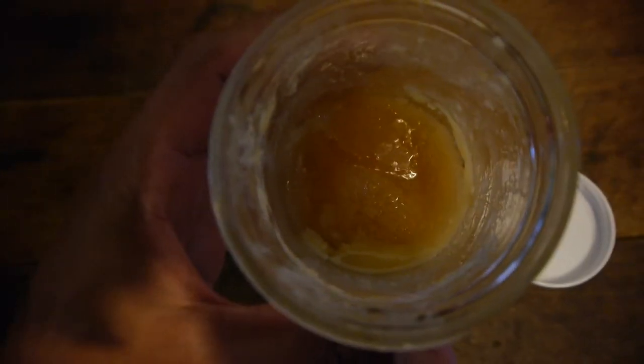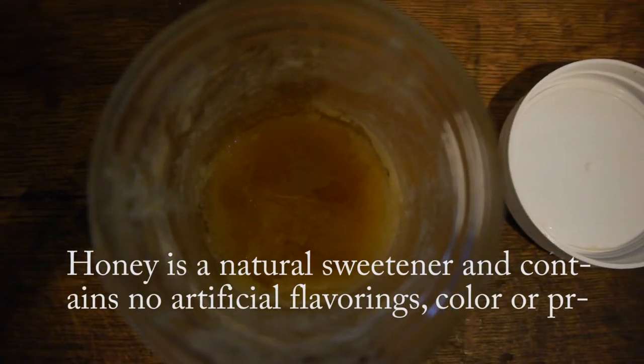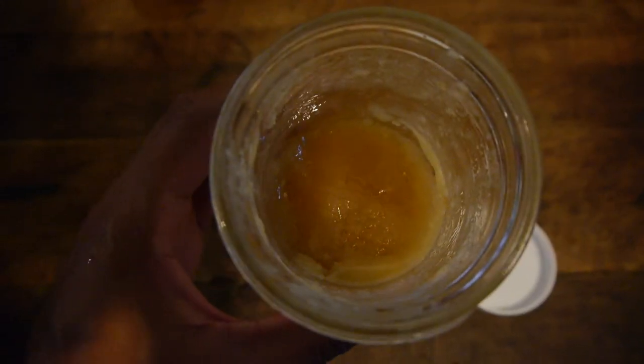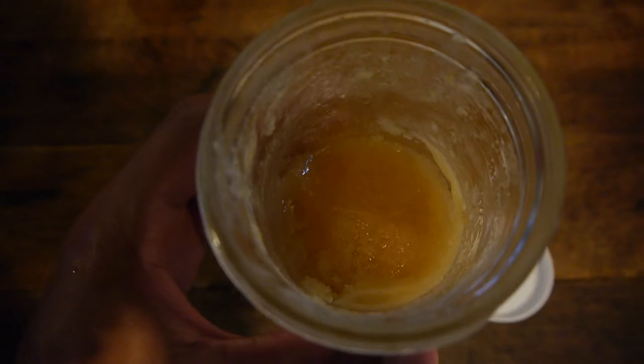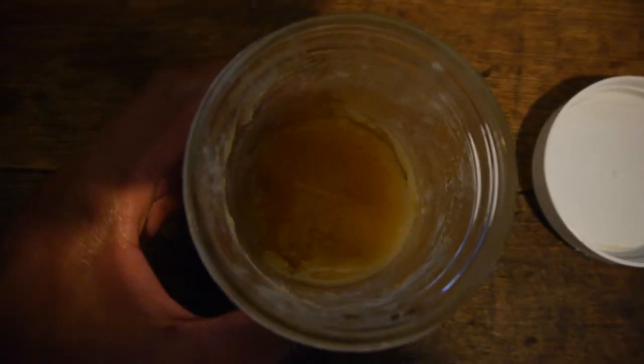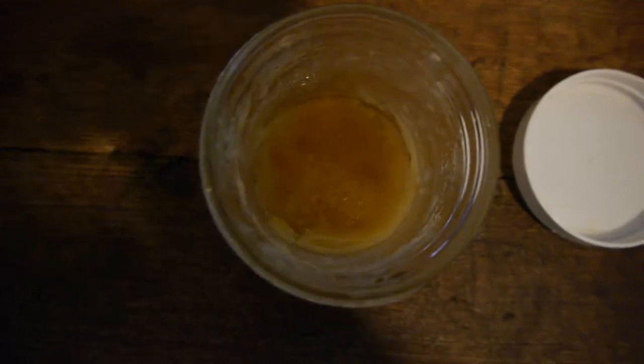Honey is a natural sweetener and contains no artificial flavorings, color, or preservatives. It can be used as a sweetener in breakfast oatmeal, a cup of tea, or a variety of different homemade recipes. I personally like to use honey in oatmeal and in a peanut butter and honey sandwich.